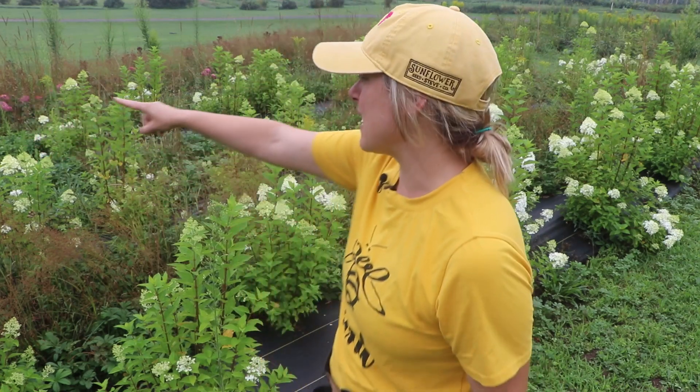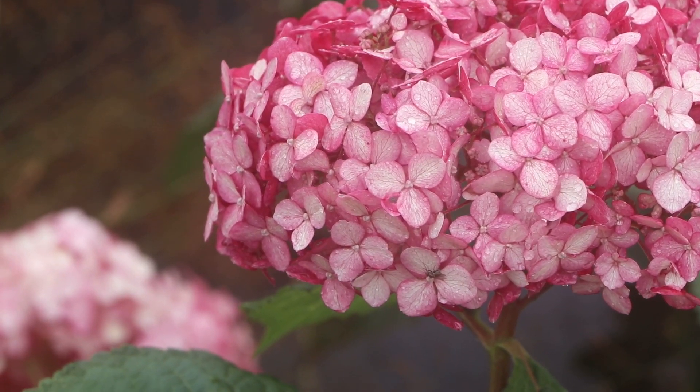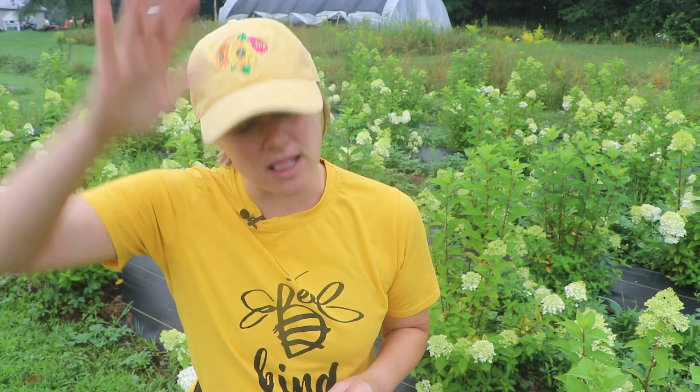Beyond that are my Invincibelle Ruby hydrangeas — those are the beautiful pink ones I showed in a bouquet-making video. Speaking of bouquet making, if you're curious about hydrating hydrangeas and making them last, check out my summer bouquet-making session week one in the comments. Dozens of florists and designers dropped a lot of tips on how to care for cut hydrangeas. The comment section has real nuggets of gold on how to hydrate hydrangeas.